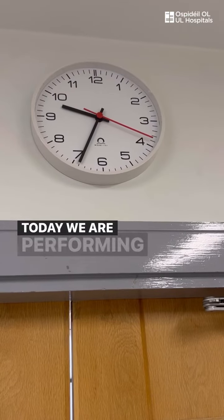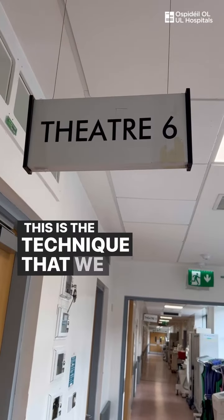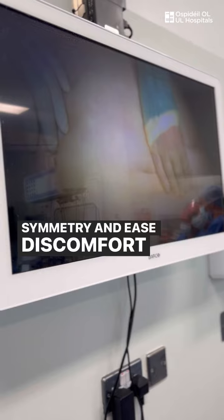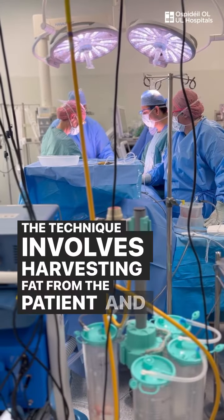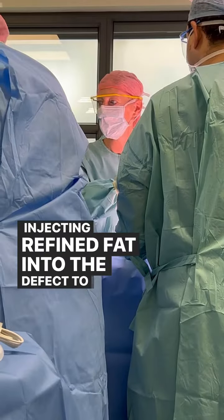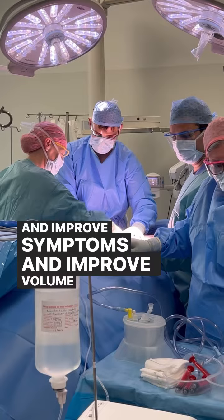Today we are performing a lipomodelling procedure, and this is the technique that we use to restore volume and symmetry and ease discomfort following breast cancer surgery and radiation treatment to the breast. The technique involves harvesting fat from the patient and then injecting refined fat into the defect to soften the scar and improve symptoms and improve volume and symmetry.